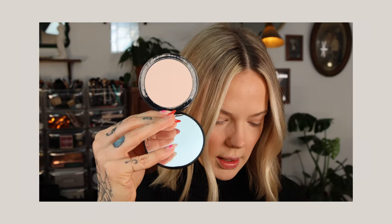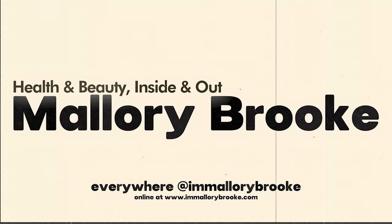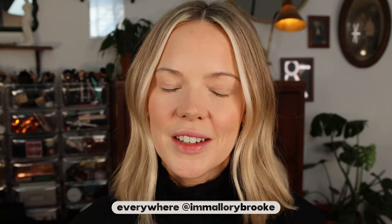It was a freakin' nightmare. Hi, I'm Mallory Brooke, makeup artist and content creator here on YouTube, and today we are trying out the brand new NARS Soft Matte Advanced Perfecting Powder.